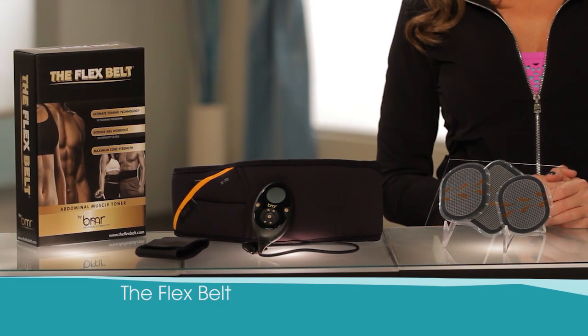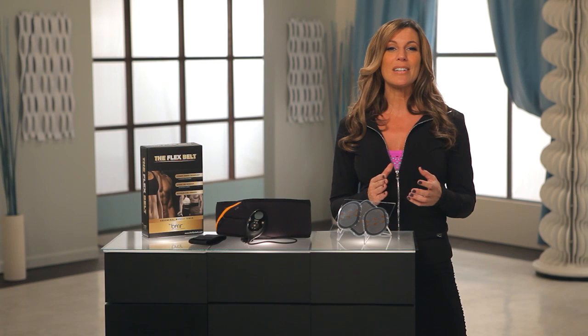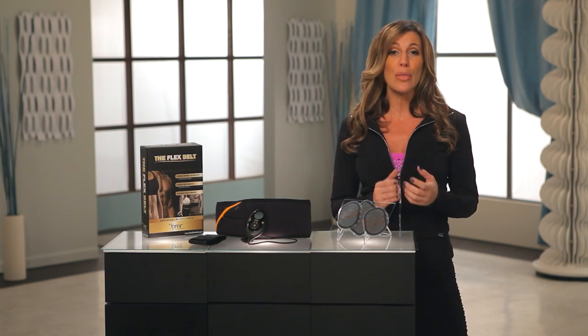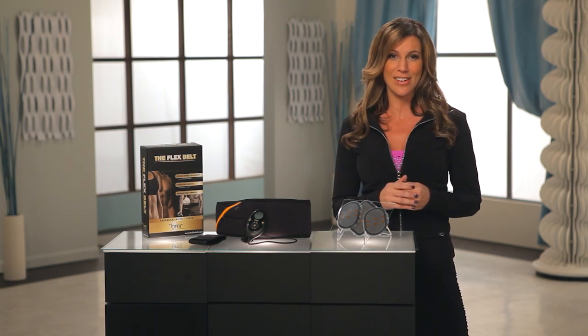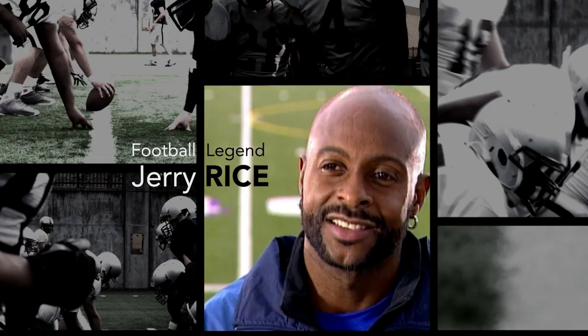The Flex Belt is so popular and has gained this status within the customer reviews simply because it works. The Flex Belt is not a fad and comes from over 30 years of proven EMS technology that's used by everyday folks and even some celebrities and professional athletes.